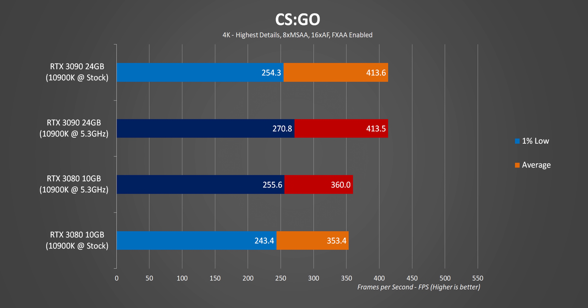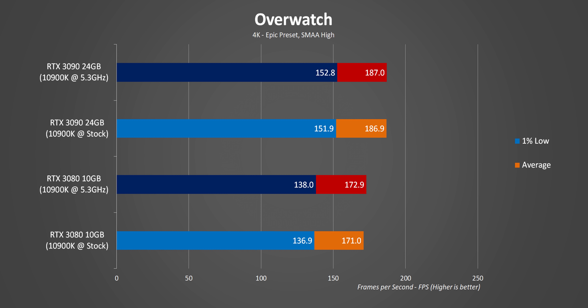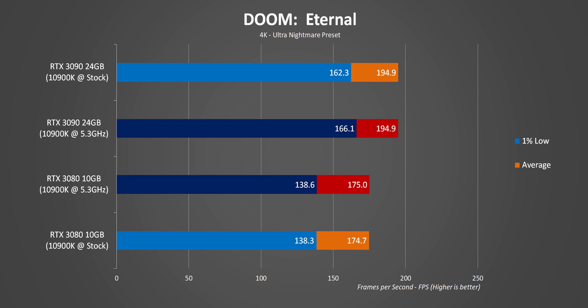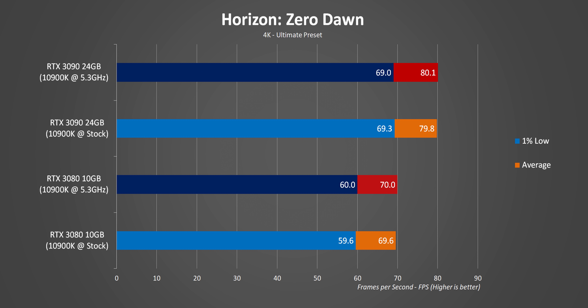At 4K there's basically no difference between the stock and overclocked CPU results, and the separation between the RTX 3080 and 3090 sticks to about 13% on average — pretty much expected since 4K puts all the emphasis on the GPU, even in more basic DX9 titles.